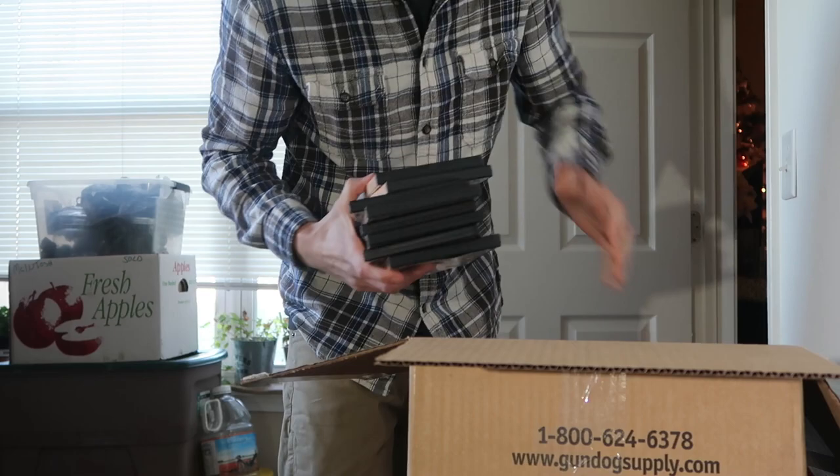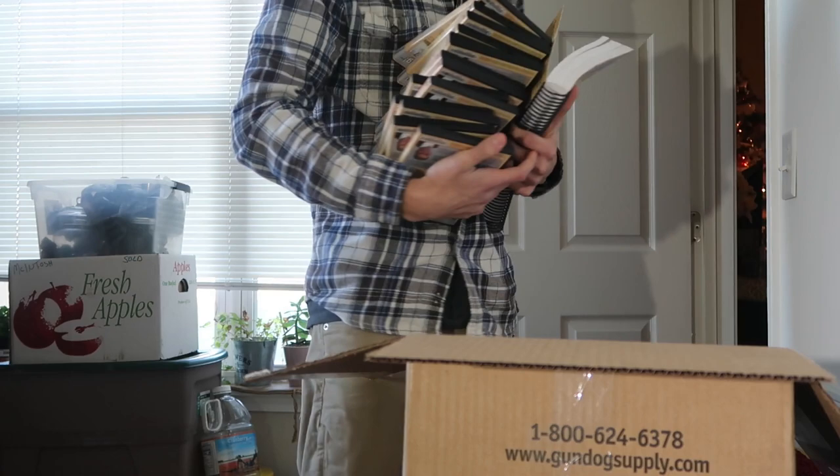Holy cow, there are so many in here. Woohoo! I got a lot of work to do.